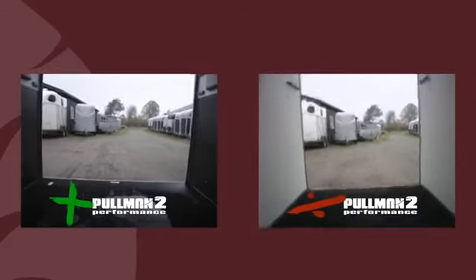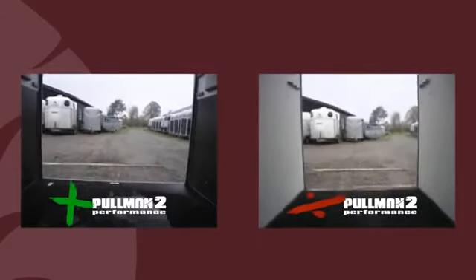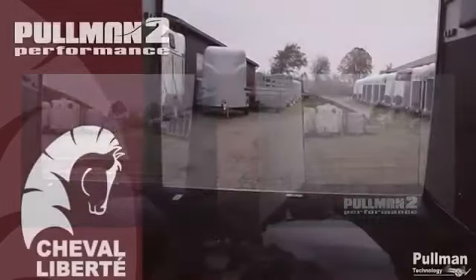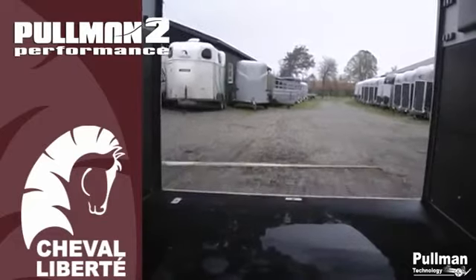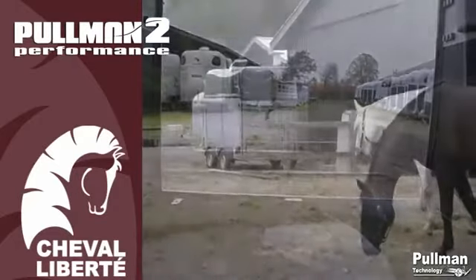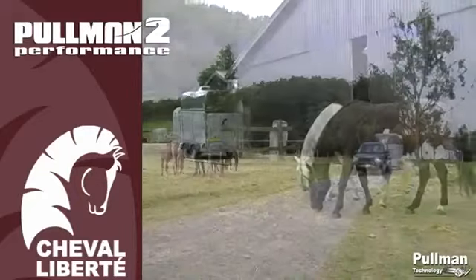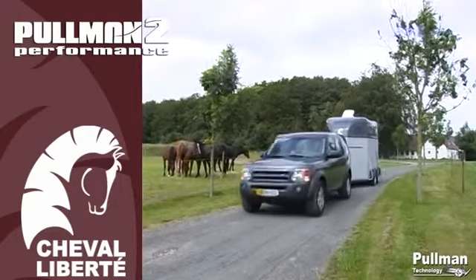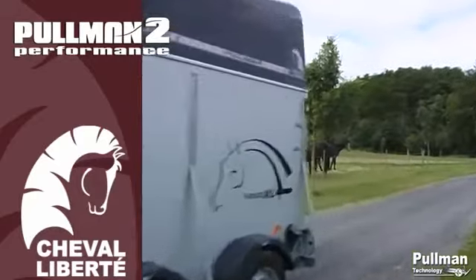With Cheval Liberty's new Pullman system, you will have a safe transport and driving experience with no comparison, even giving you better fuel efficiency. Having tried to drive with the Pullman system, everybody is convinced of its comfort and safety quality. If you are one of those, you will love the Pullman 2 Performance.